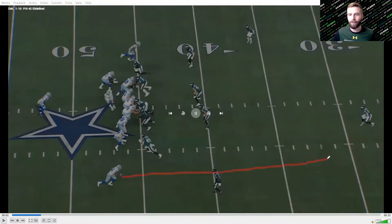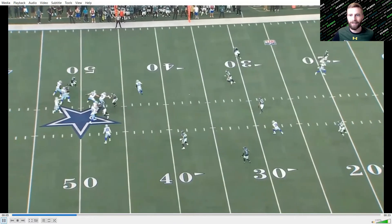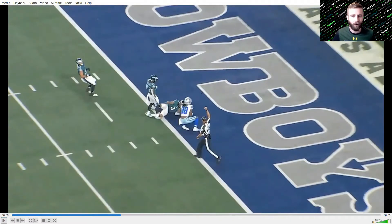They have a deep curl route to hold the safety and then a post route to beat the rotating safety. It's max protection. CD Lamb gets inside leverage over the safety and that's an easy touchdown. Dak slightly underthrows the ball, but it gets down to the one yard line and the Cowboys would score the next play.